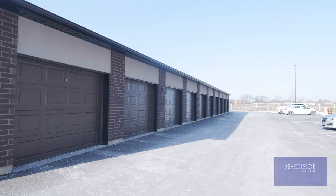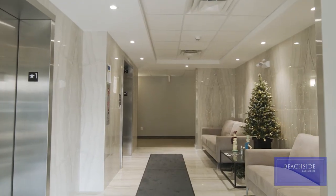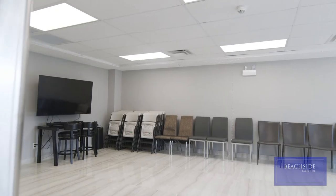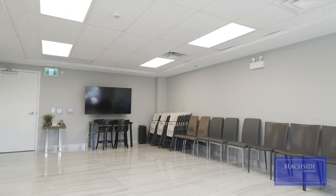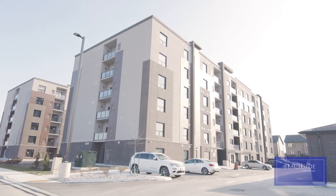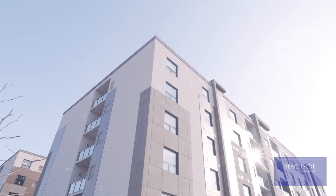Covered garage units are also available. In addition to the maintenance-free living that Beachside offers, our tenants are enjoying social and fitness activities in our main floor party room. Be it card games, fitness classes, or watching a big sporting event, our party room has provided our tenants with a place to be active and enjoy the company of others. There is more to come, with construction soon to begin on our sports courts, pavilion, and community gardens.